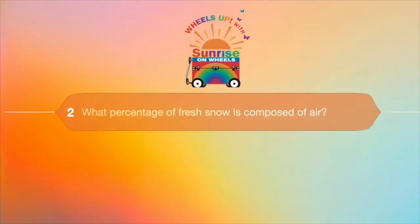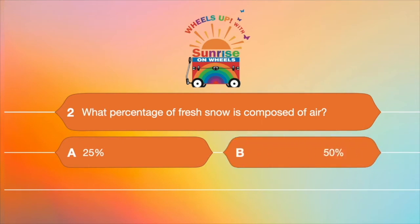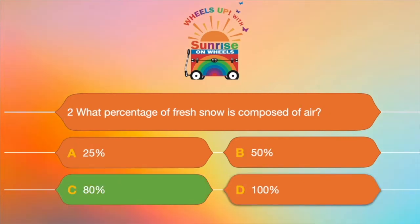Question number two: what percentage of fresh snow is composed of air? A. 25%, B. 50%, C. 80%, or D. 100%? The answer is C — 80%. That's a lot.